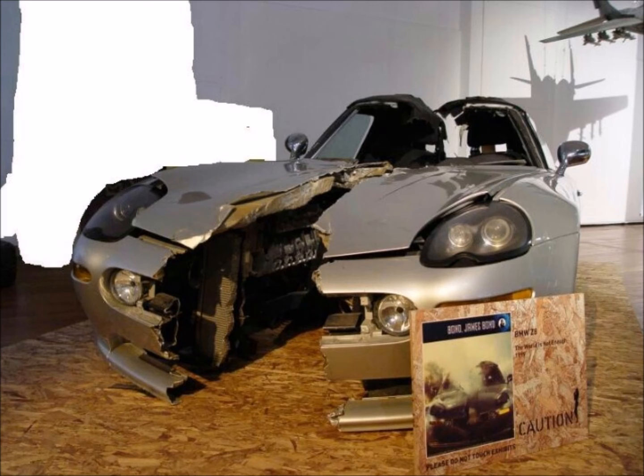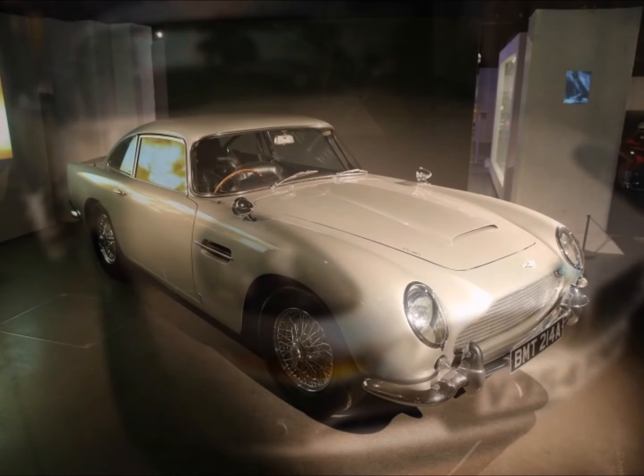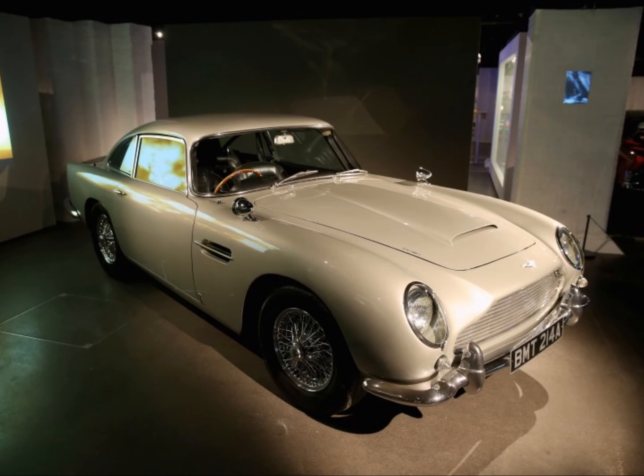Before we continue to the final part of this tour, I will give you some time to take photographs. Ladies and gentlemen, I would now like to present to you the most recognised James Bond car — the Aston Martin DB5. Released in 1963, the vehicle first appeared in 1964's Goldfinger and went on to appear in Thunderball, GoldenEye, Tomorrow Never Dies, Casino Royale, and Skyfall.